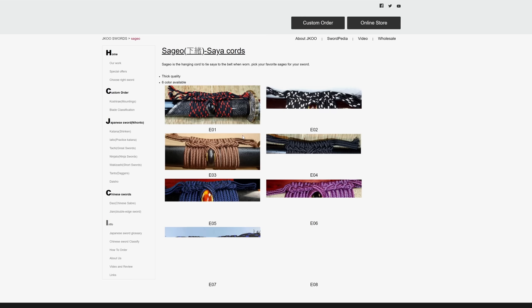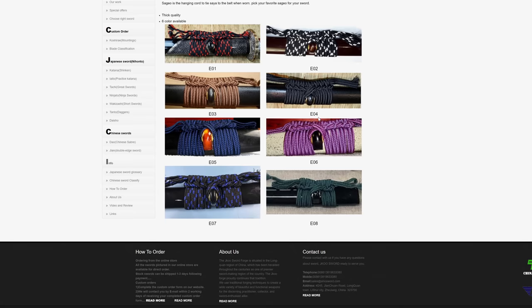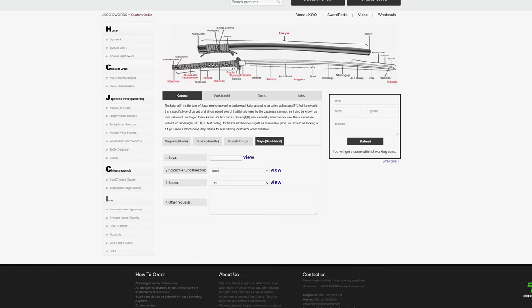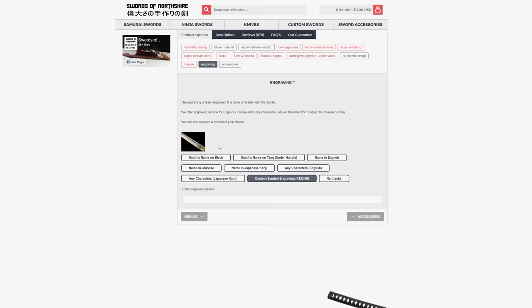The other thing to note is the sageo — you can pick the color and it can all sit together real pretty. Generally these sageo can come in different lengths, so you might want to verify if you have any preference on length. Also, these little pieces called shittadome — these little washers on the side — often come out if you untie this knot, which you generally do if you're going to use the sword. These little brass washer things come out really easy and then scratch everything up, so sometimes I request that they glue them in. The Swords of Northshire site also has an engraving option — certainly a cool option to have an engraving of your name or some sort of symbol on the blade.